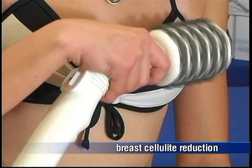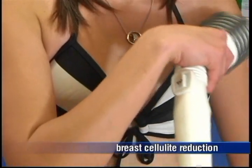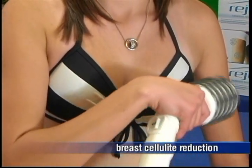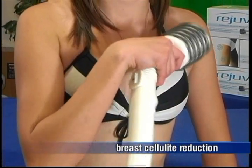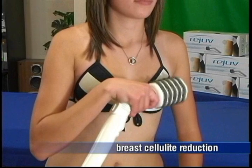Endermology is another cellulite reduction alternative that you may consider. Endermology is the science of cell stimulation, but it may be too painful on the breasts. Endermology works by lifting, rolling, and smoothing the skin in such a way that smooths out the fat.